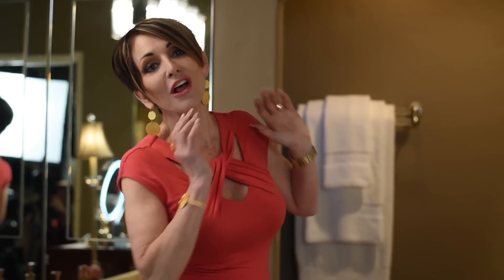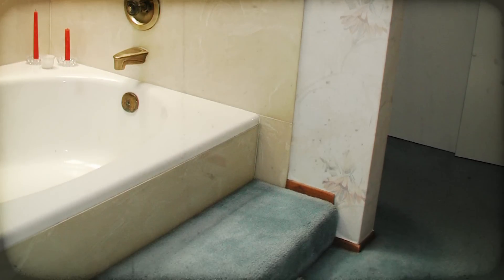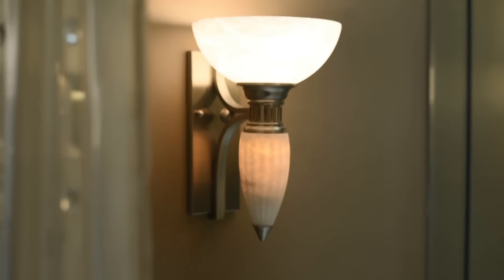Last but not least, number ten — the floor. We replaced the blue nasty carpet that was in the bathroom with ceramic tiles that sort of look like Saltillo, which goes really well with the dark chocolate floors I have upstairs. And that's how we completed this bathroom in 10 easy steps that were relatively inexpensive.